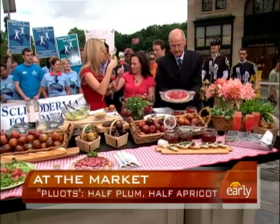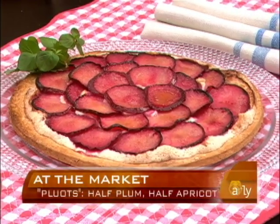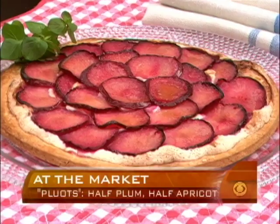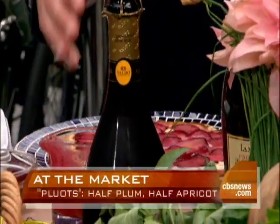Look at this tart — that's really good. This is a free-form tart. It has an almond crust — sort of like a layer of almond meringue — and then the pluots brushed with butter. Isn't that gorgeous? So many things you can do with pluots and we had no idea.